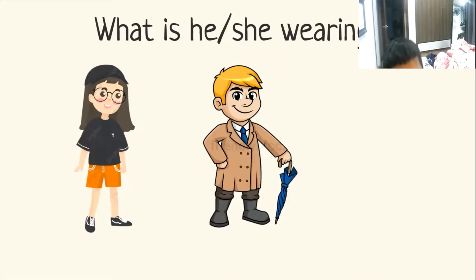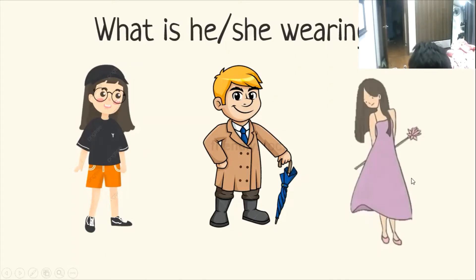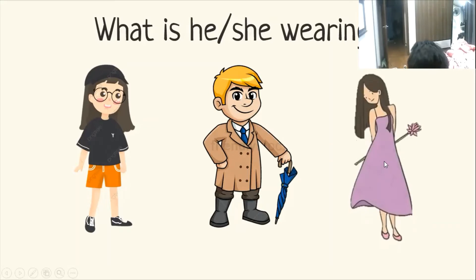What is he wearing? He's wearing a brown coat and black shoes or black boots. What is she wearing? She's wearing yellow, pink, or purple.